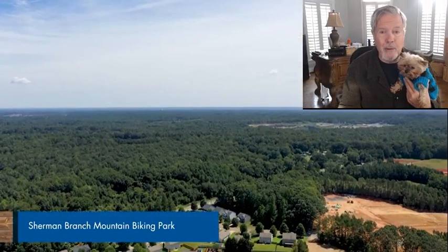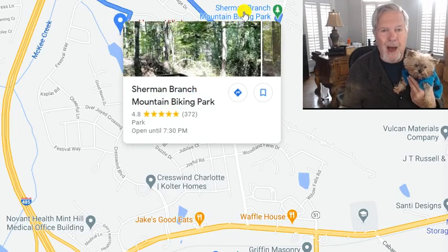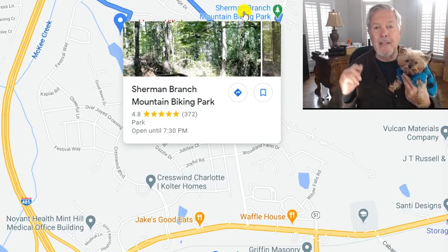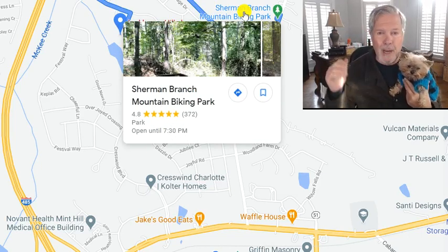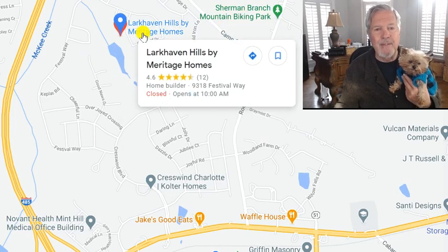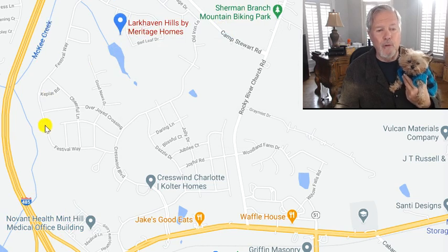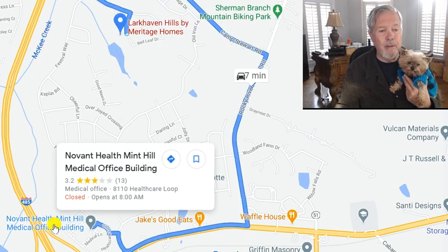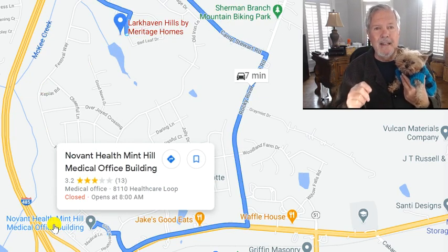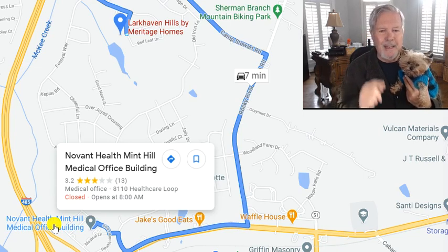I'm the team leader. By the way, the Sherman Branch mountain biking — oh, look at that right there — five minutes away. It's got a lot of great Google reviews. If you like to mountain bike or ride your bike on a trail, you are five minutes away from Larkhaven Hills. And here's 485 — you're very close to the Novant Health Medical Building. There's a brand new hospital right there from Novant, just about a seven-minute drive down around Rocky River Road to get there.